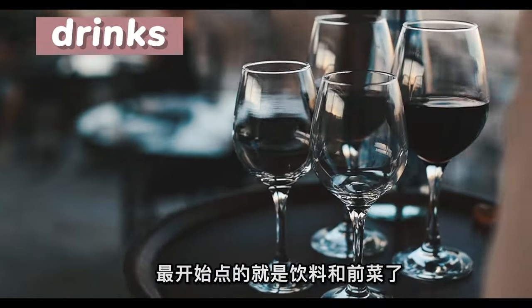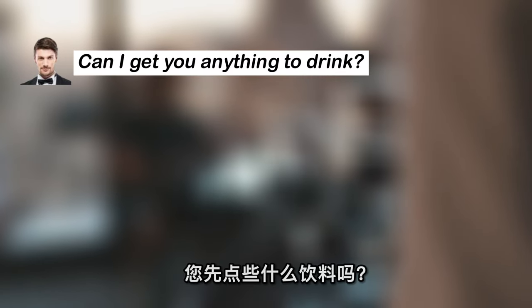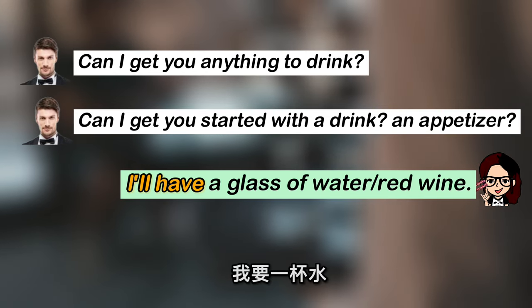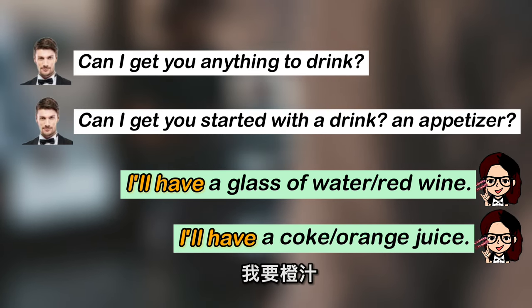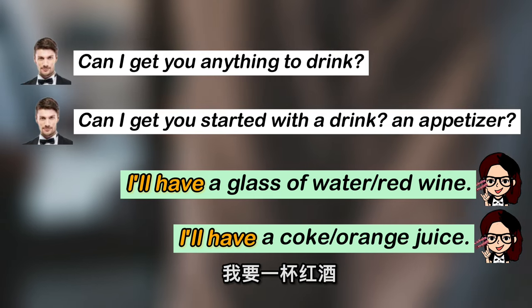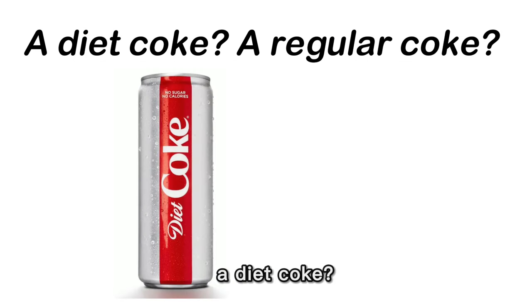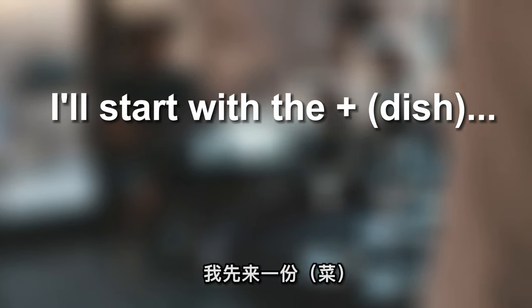在西餐厅中，最开始点的就是饮料和前菜。当waiter过来问你："Can I get you anything to drink?" or "Can I get you started with a drink? An appetizer?" You could reply: "I'll have a glass of water", "I'll have a Coke", "I'll have orange juice", or "I'll have a glass of red wine." 在点可乐的时候，你可能会被问到："A diet Coke or a regular Coke?" Diet Coke 健怡可乐，指的就是不加糖的软饮。